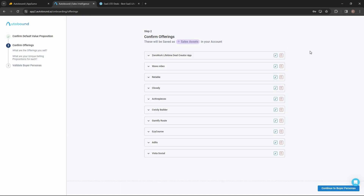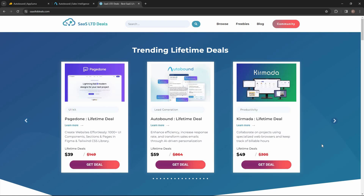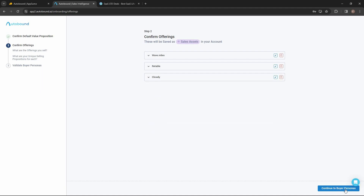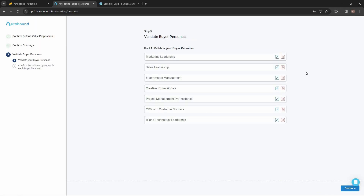After confirming, Autobound is going to scrape your website to look for products or services you offer. Since I used this website where I offer lifetime deals on various SaaS software, Autobound scraped it and found some products. I can save them in the sales assets section to use later when writing personalized lines for prospects. I'll delete some products and keep only the top three, then click continue.